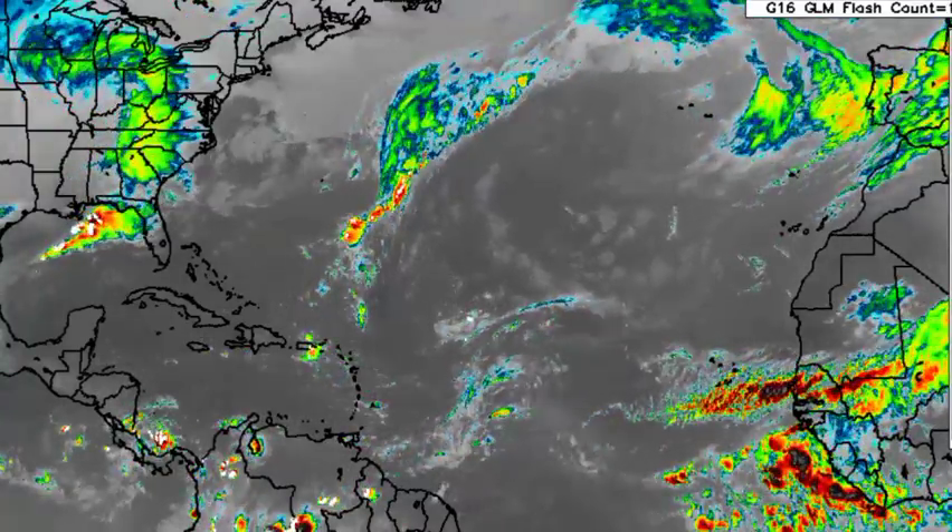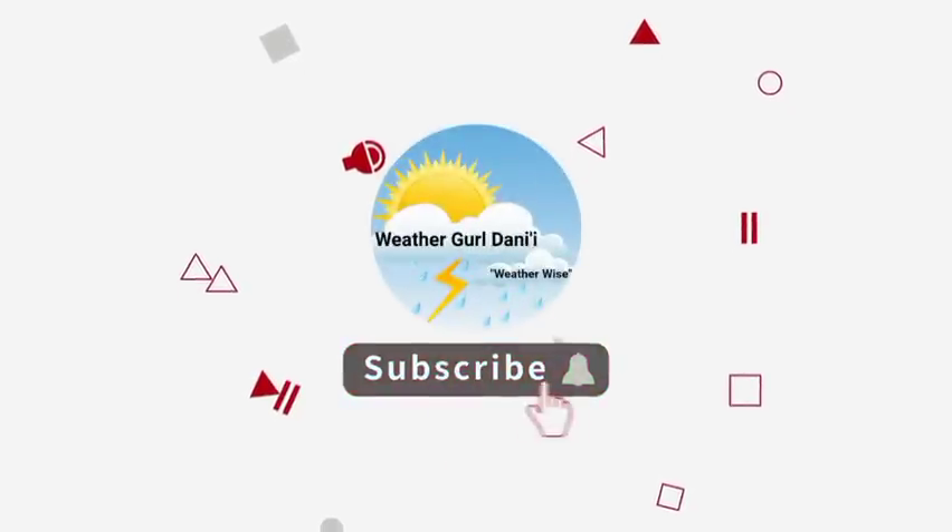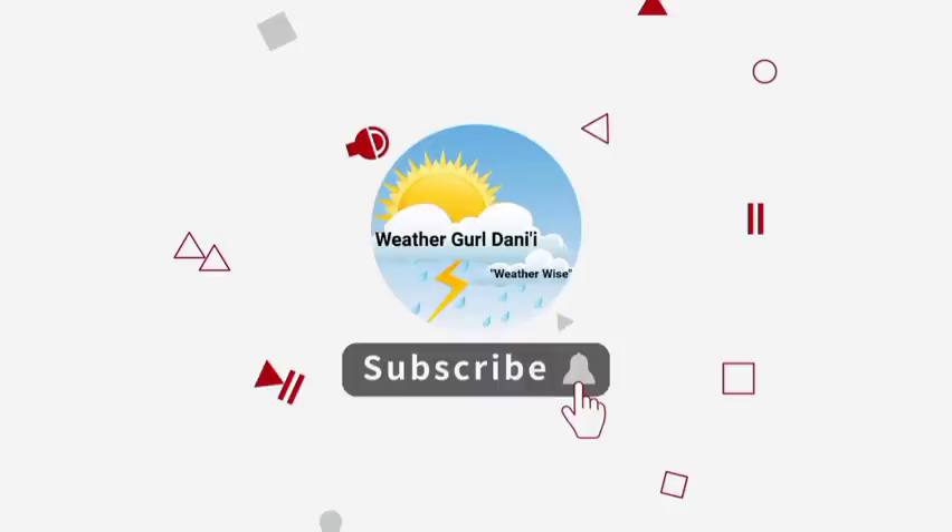Before I go into details, please do subscribe and tap the notification bell so that you never miss an important update. And to show your support for the channel, you can leave a like on this video.